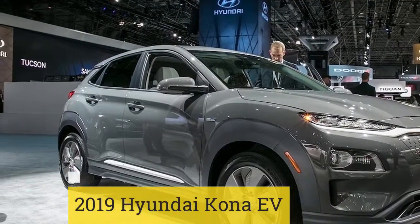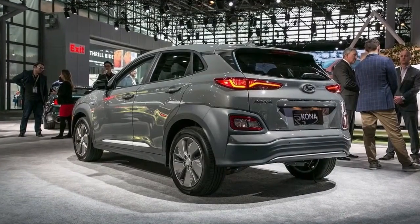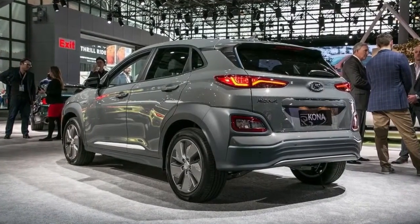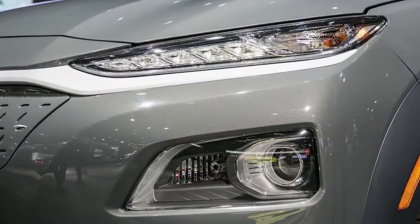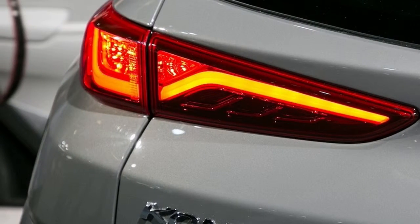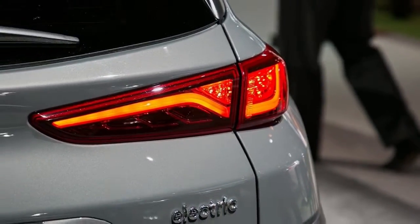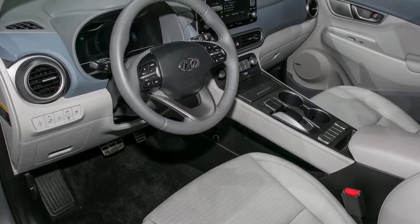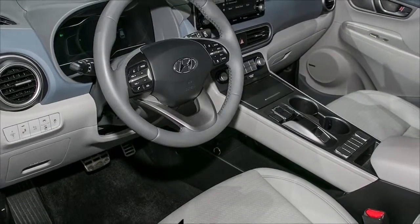2019 Hyundai Kona EV. The all-electric 2019 Hyundai Kona EV aims to shake things up with its estimated range of 250 miles on a single charge. Although it's front-drive only, the Kona EV will be the first all-electric small crossover that aims to make electrified mobility accessible to the mass market. The Kona EV has an interior with design cues taken straight out of the Nexo Fuel Cell Crossover, giving it that futuristic appearance without looking like you're driving an alien spacecraft.